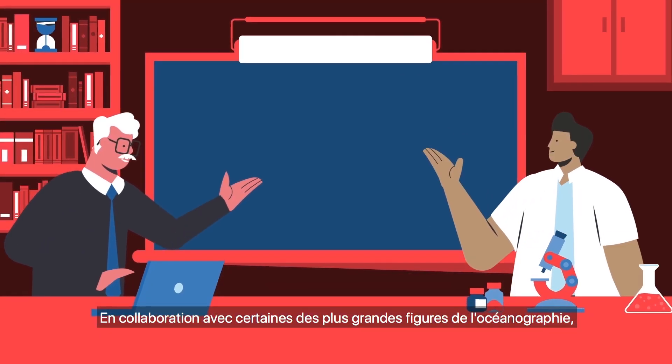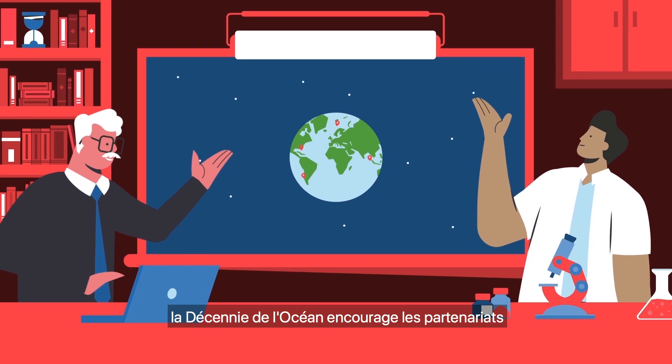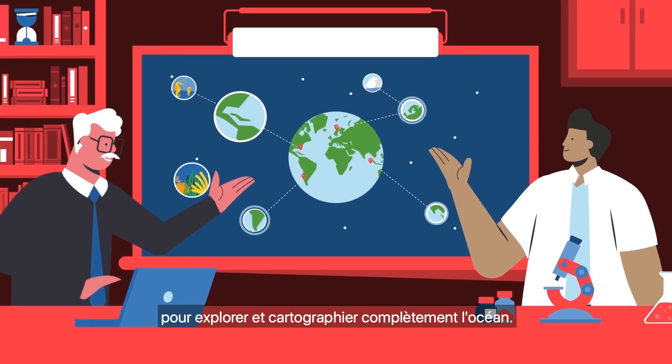Working with some of the best minds in ocean science, the Ocean Decade fosters partnerships to explore and fully map the ocean.